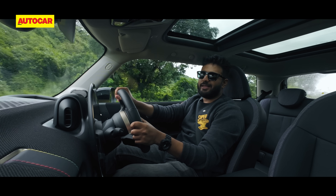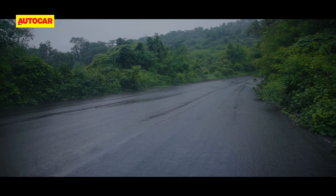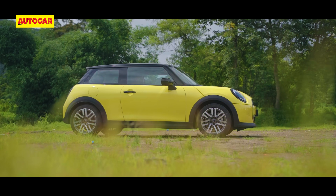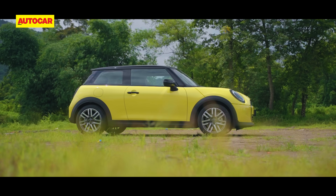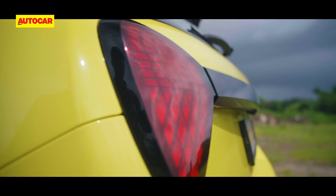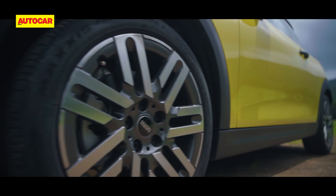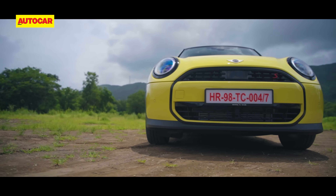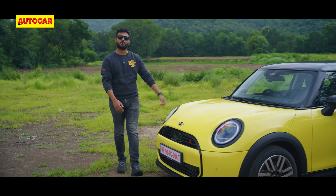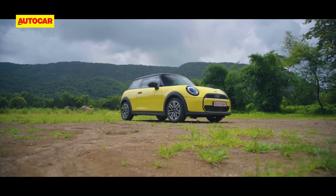A lot of that Mini heritage has been maintained in the driving and of course in the looks and design as well. There are very few cars in the world that hold on to their character, especially when it comes to the design — the Mercedes-Benz G-Wagon, the Porsche 911, and of course the Mini Cooper. An unmistakable design; you just can't miss it or think it's something else.